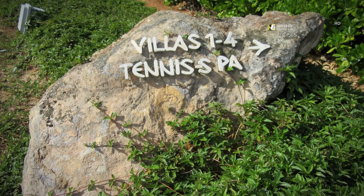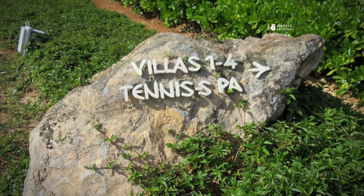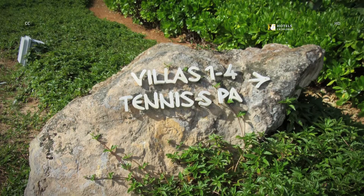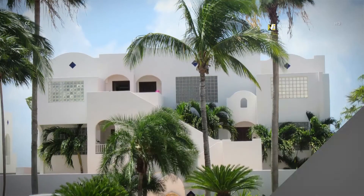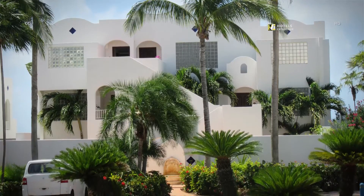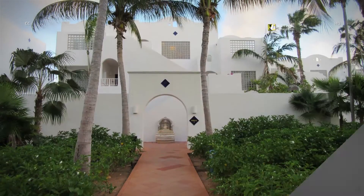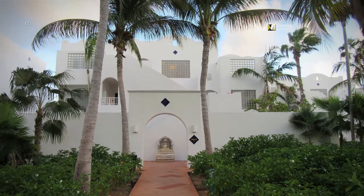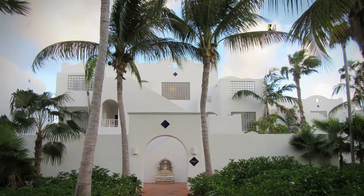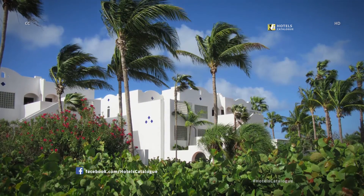Signs make the resort easy to navigate. Ten stark white buildings with suites face the sea. The buildings are each named for a Greek island, like Mykonos, Rhodes and Simi. Palms tower over the buildings.